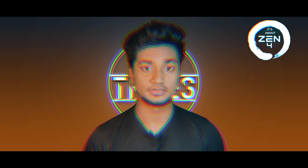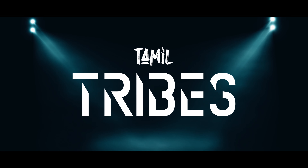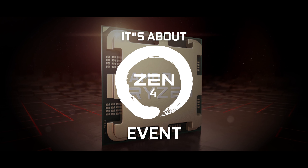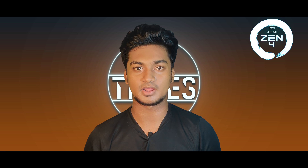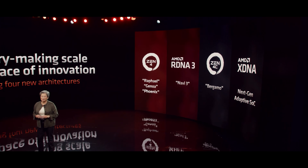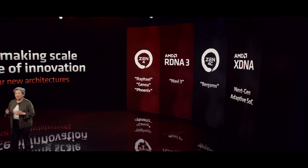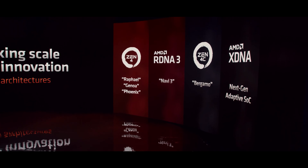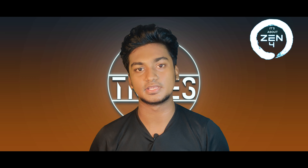In this segment is Spotlight. In this event we have our upcoming roadmaps: Zen4 Architecture, 3rd Generation RDNA3 GPUs, Zen4C — where C stands for cloud platform processor — and we are also announcing the XDNN SOC.